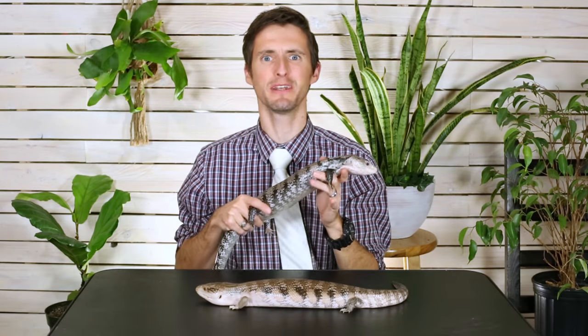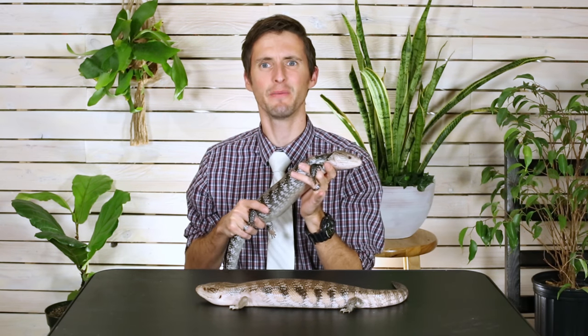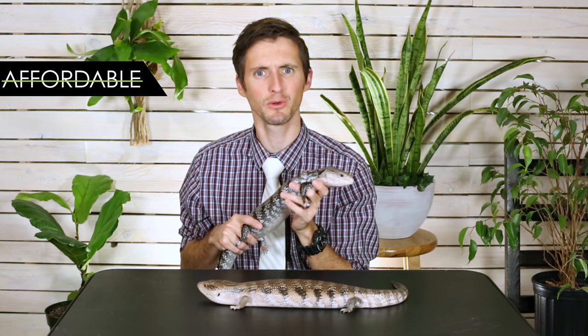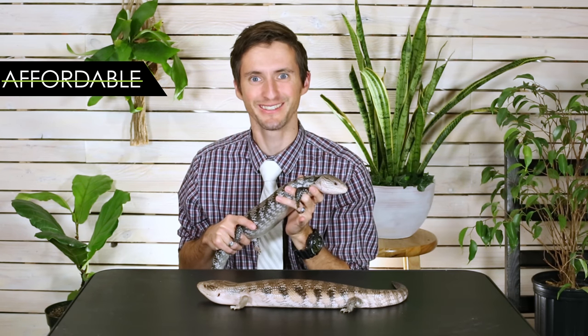Our criteria are a little bit different for this particular video than they were for the top five for beginners. For starters, these don't need to be cheap. These are for people who know for sure they definitely want a reptile, they want it to be awesome, and they will pay what it costs.